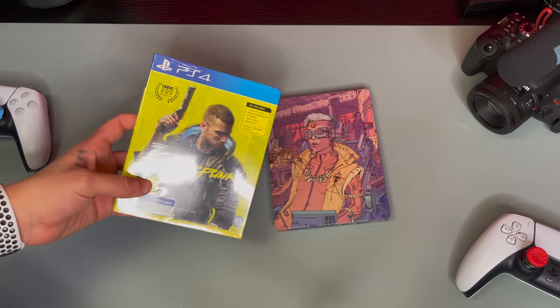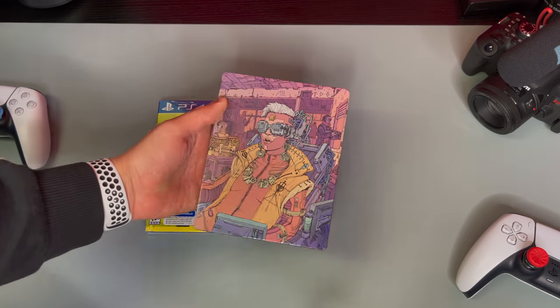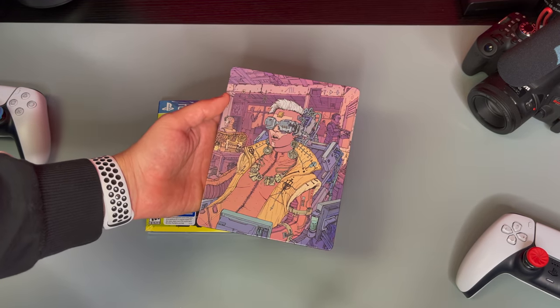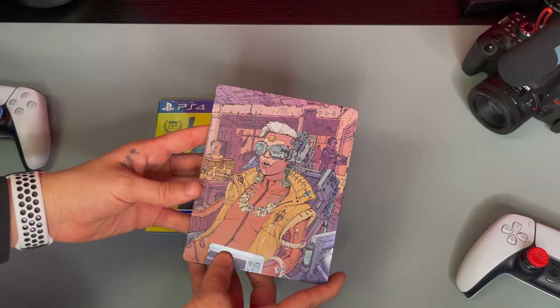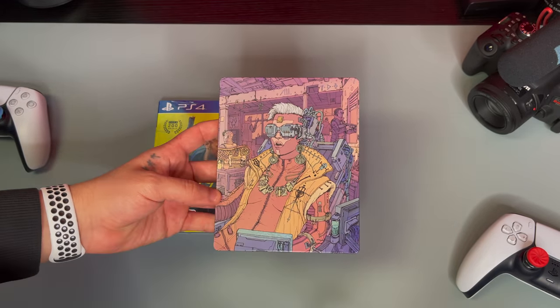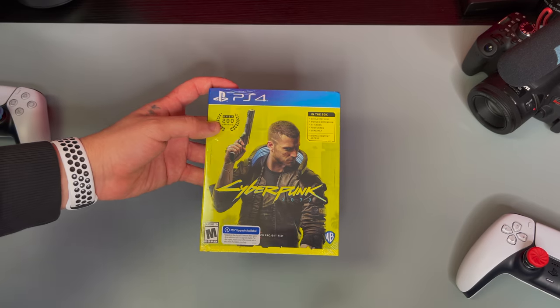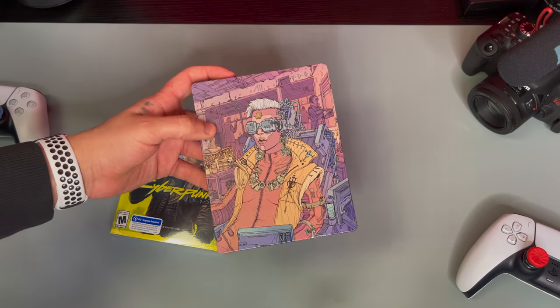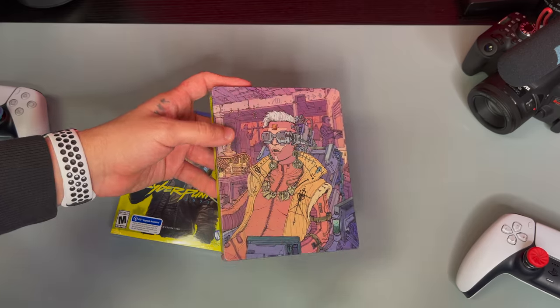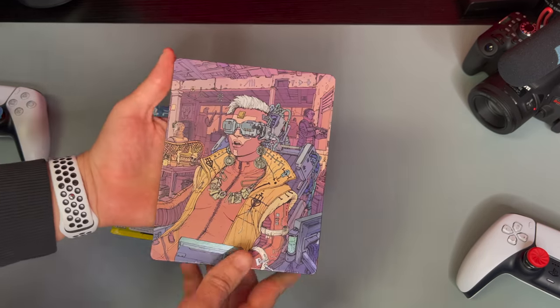All right guys, so like I said, we do have the game itself and we do have an added bonus with the steelbook. Now I'm gonna be going over this first because it is already unwrapped — that's how Best Buy gave it to me. I did receive this at Best Buy. Best Buy was having an awesome deal where if you pre-ordered Cyberpunk 2077, they gave you a free steelbook with your purchase. So that's awesome. You definitely know how to go that route — I can always go for a damn steelbook.